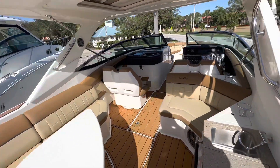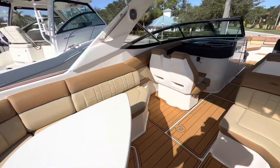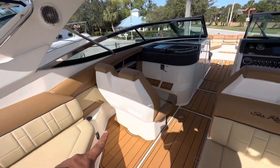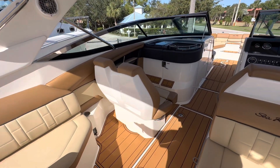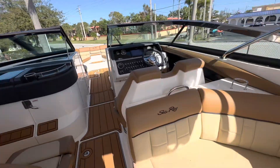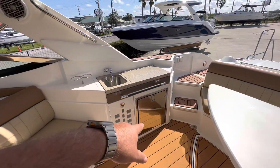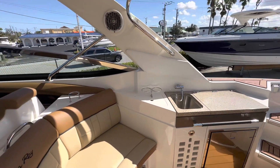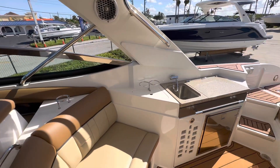We have a dining and winding area right around here with wrap-around seating and a removable table. The passenger seat turns around to join the party. More seats over here, stainless steel refrigerator, trash receptacle, and grill, with a sink and a storage compartment right next to it.